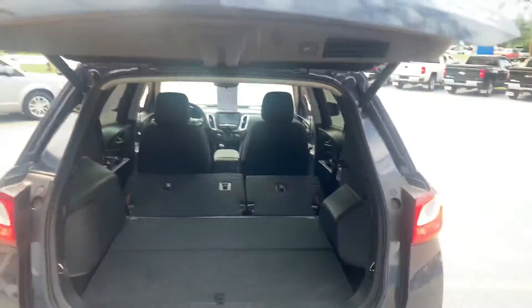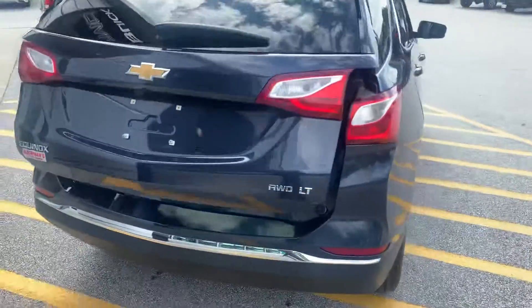Again, the power liftgate — just push the button and that will slowly come down and lock.